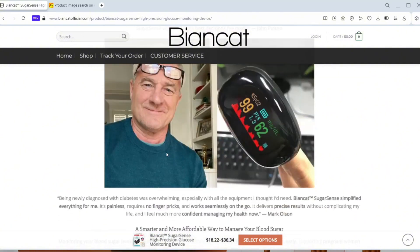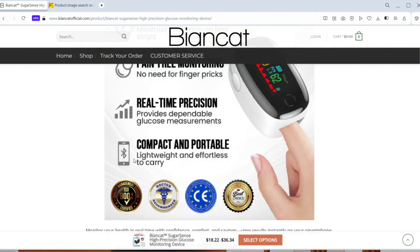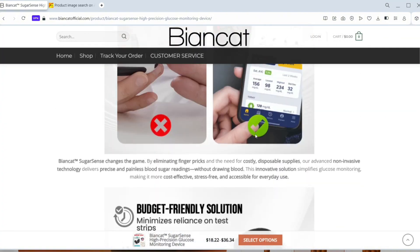Then there's the supposed expert backing. BeyondCot claims the device is approved by leading health professionals, yet we couldn't find a single published study or verifiable endorsement. The certificates they flash on their site? Blurry, vague, and frankly suspicious.